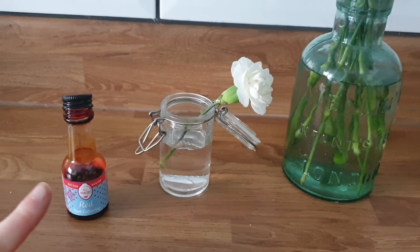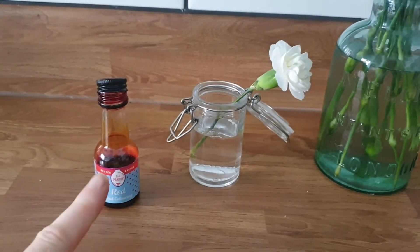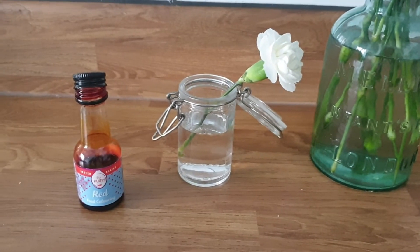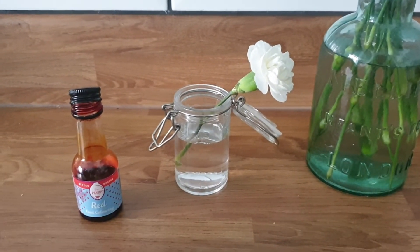I wonder if you know what this is. It's red food colouring, and I'm going to put a couple of drops into this little vase to turn the water red. That way we can see it a bit better. Then I'm going to leave it for a few days and we're going to see what happens to the flower.